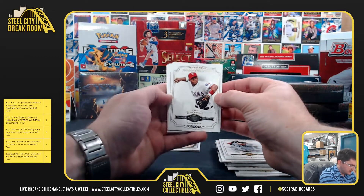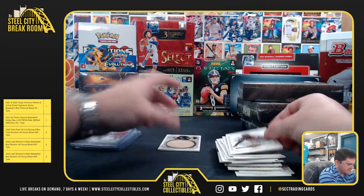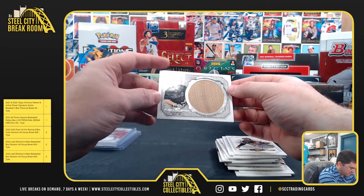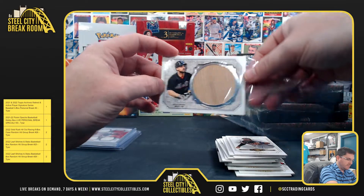Elvis Andrus, Jared Weaver, Craig Kimbrell, Carlos Santana out of 299. And the Jumbo Bat — David Wright, 1 of 30. The Jumbo Lumber!